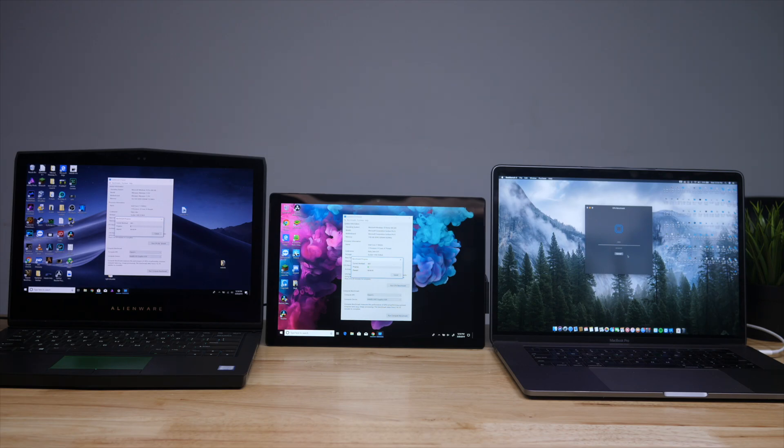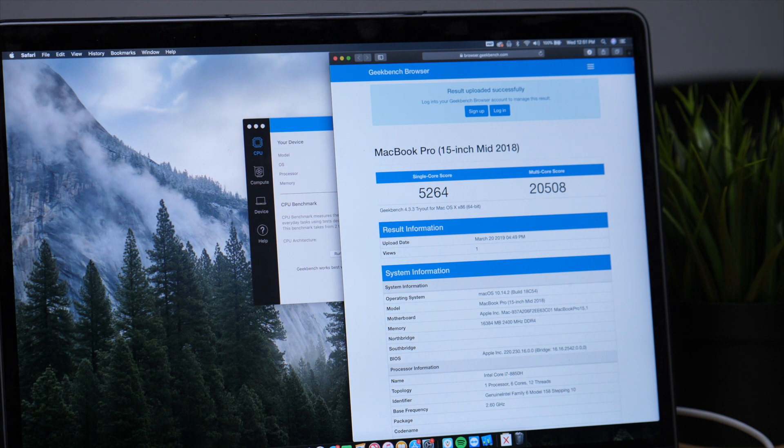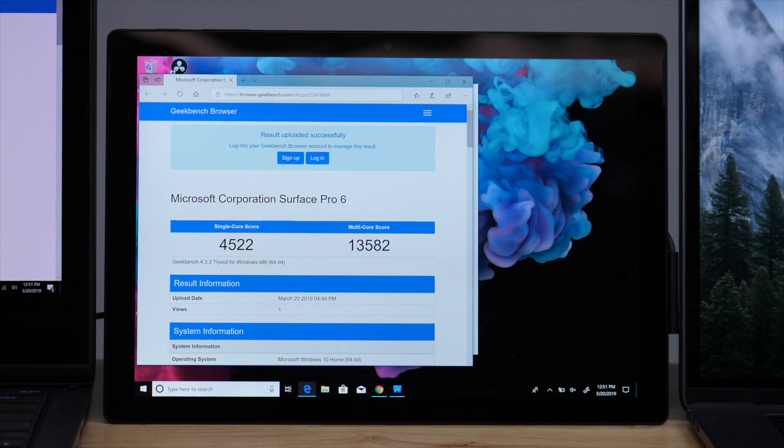The first test I did was in Geekbench. In terms of the CPU, the Alienware got a single-core score of about 4,300 and a multi-core score of about 15,000. The MacBook did a single-core score of almost 4,300 and a multi-core score of about 20,000. Moving on to the Surface, it did surprise me — the single-core score was 5,000, which is better than the Alienware by a decent amount. The multi-core score was a little lower at about 13,000, but still definitely not bad at all.